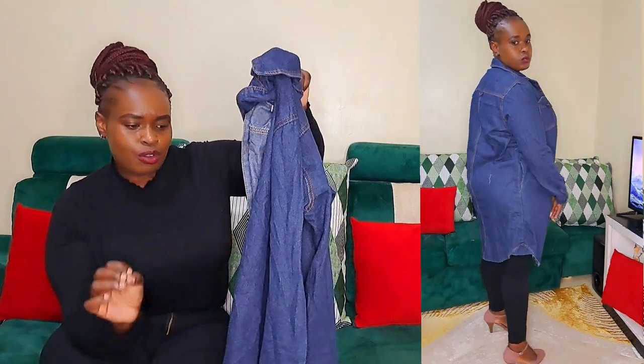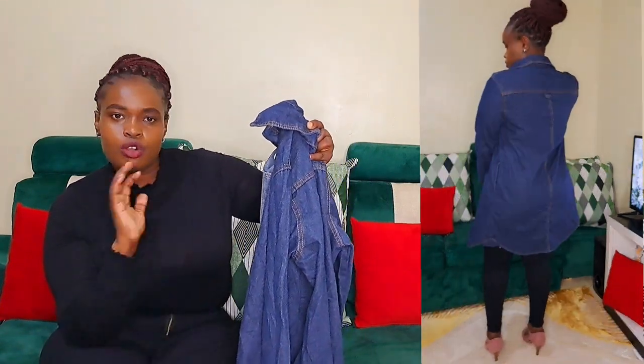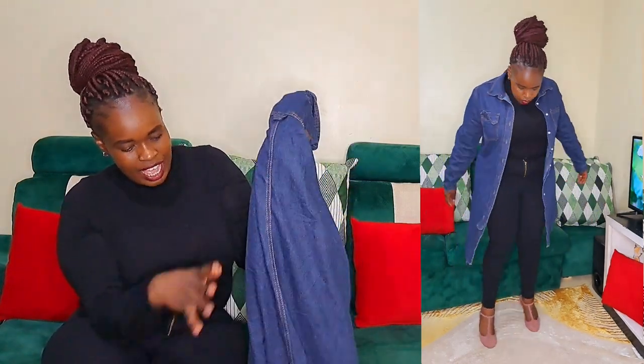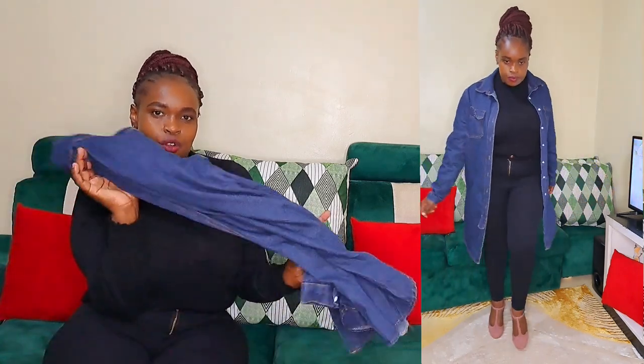The fact that it can fit a size 12, 14, and 16 is great. What do you think about these jeans? Leave a comment and let me know. I give this a 10 over 10.